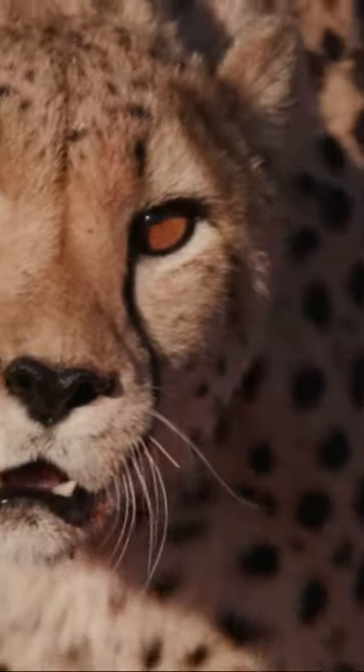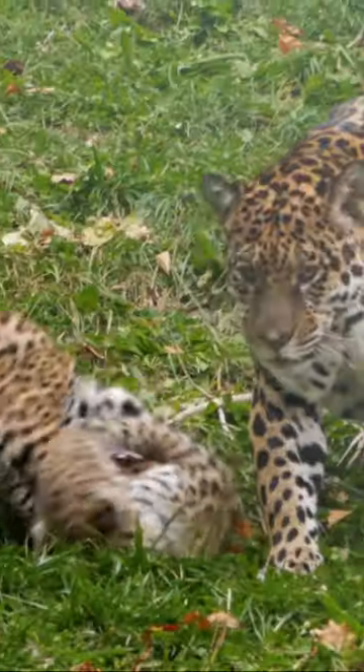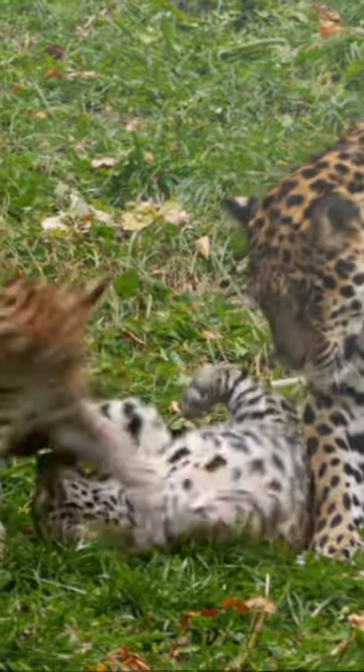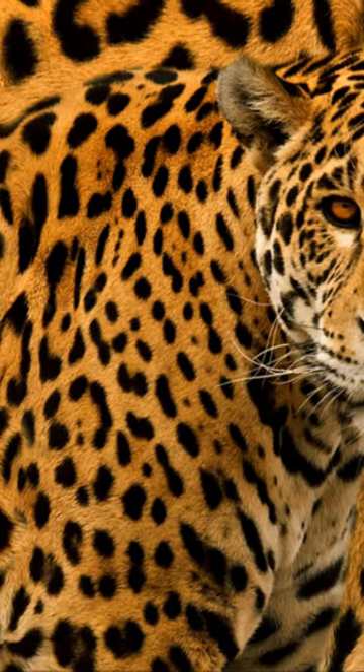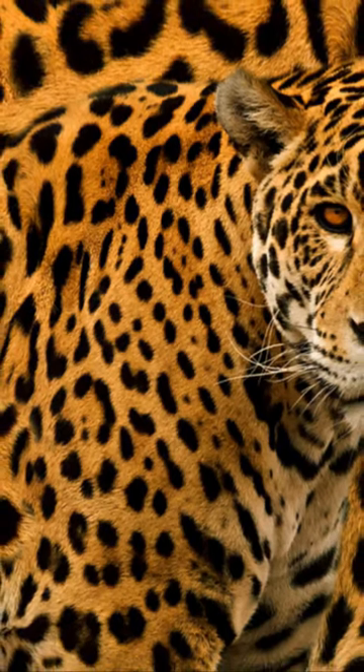Welcome back to Coolest Creatures. Have you ever wondered how to tell a jaguar, leopard and cheetah apart? Let's dive straight into it. Jaguars, native to Central and South America, sport larger rosettes with spots in the middle. Think of them as patterns within patterns, sporting a darker, thicker outline to boot.